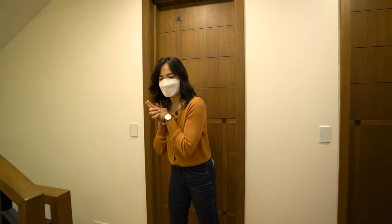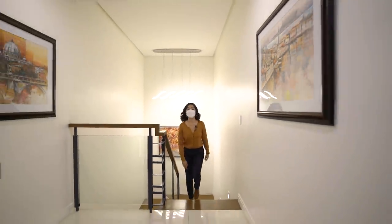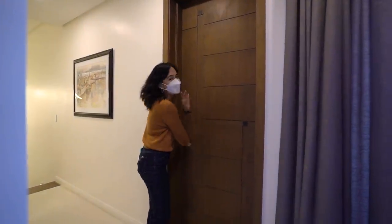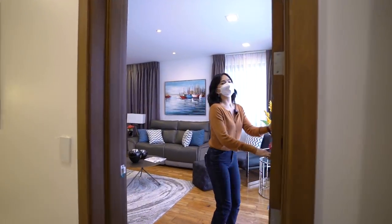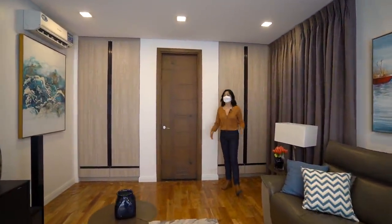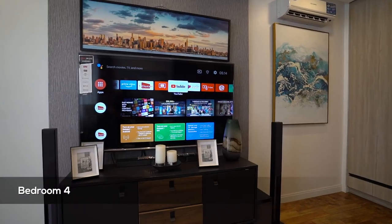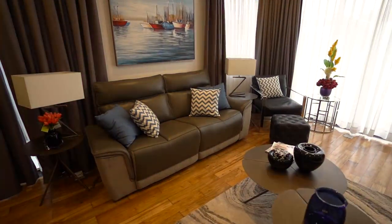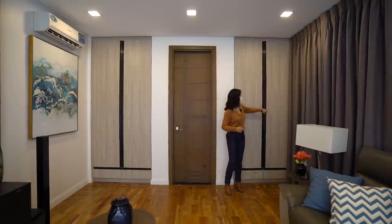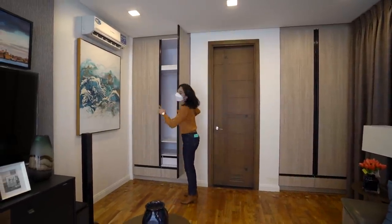Now we're proceeding to the fifth floor where the sun deck is. Welcome to the fifth level where you'll find the sun deck and bedroom number four. At the moment this room is used as a family and entertainment lounge area, but when you move in you could transform it into a guest room or a home office. There are a lot of storage spaces — built-in cabinets on this side with shelves, and another one where you can hang your clothes.